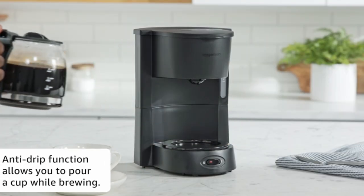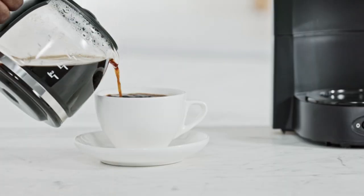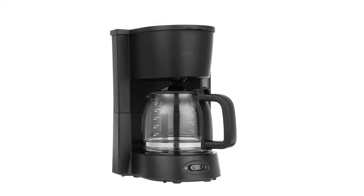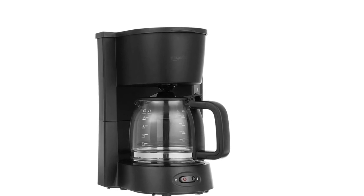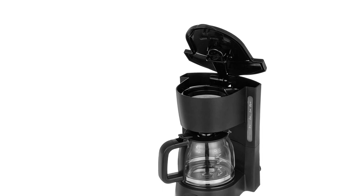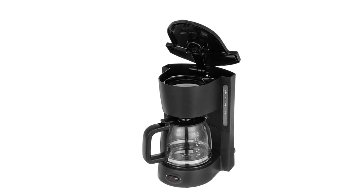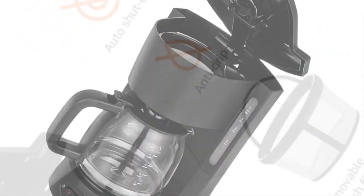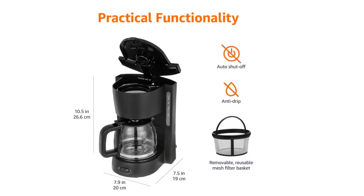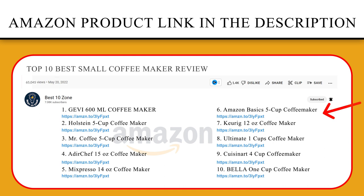It's very easy to use — nice to have the water level on the front, and the temperature is perfect once it's finished brewing. The reusable filter is great so there's no need to fiddle with paper filters first thing in the morning. An automatic safety shut-off turns the machine off if the temperature gets too high. If you like this product, please click the link in the video description for a better price and the original product.